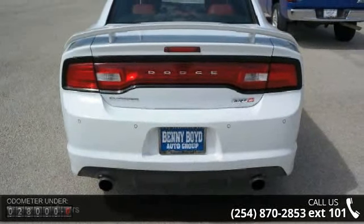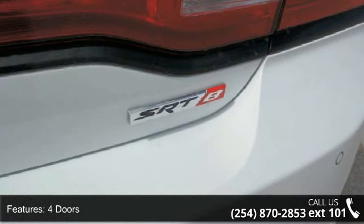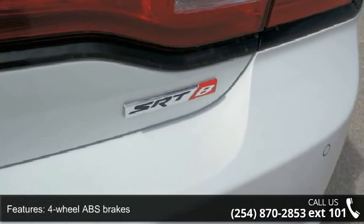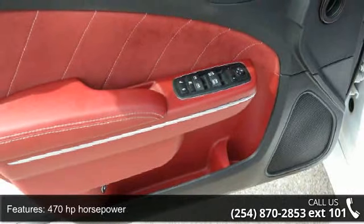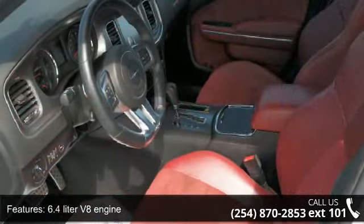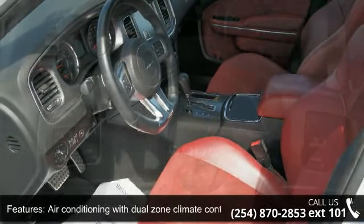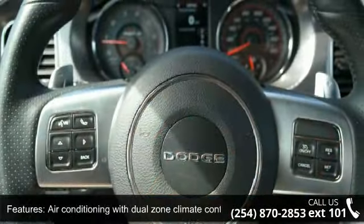This vehicle's top features include four doors, four-wheel ABS brakes, 470 horsepower, 6.4-liter V8 engine, eight-way power adjustable driver's seat, air conditioning with dual-zone climate control, audio controls on steering wheel, automatic transmission, Bluetooth, and clock-in radio display.